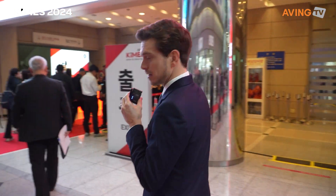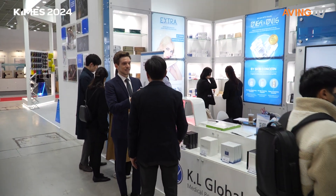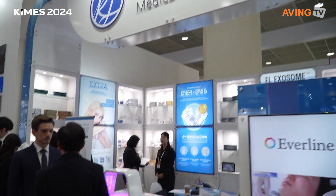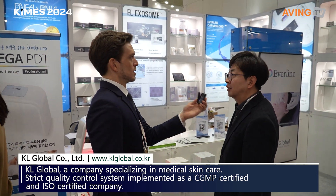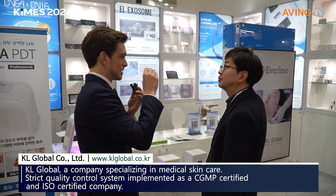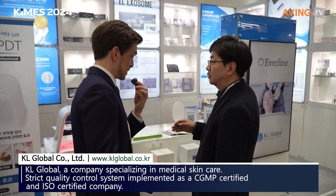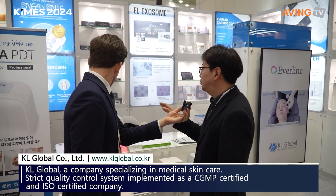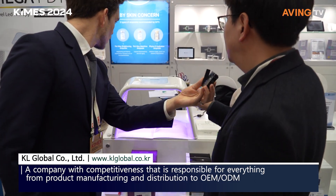Hi, how are you today? I'm Jay, nice to meet you. Can you please introduce me to your company? This is a medical device company focused on skincare products — manufacturing, development, export, and distribution. They want to introduce us to their Omega PDT product.